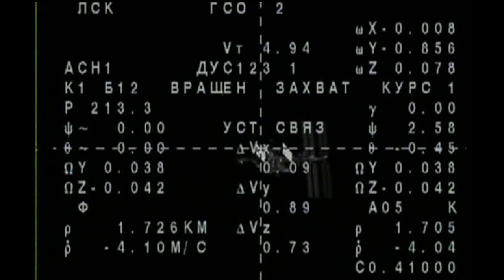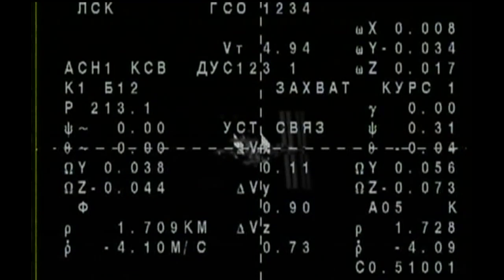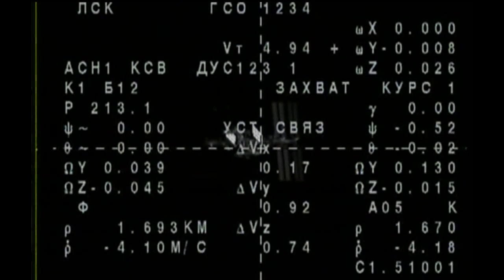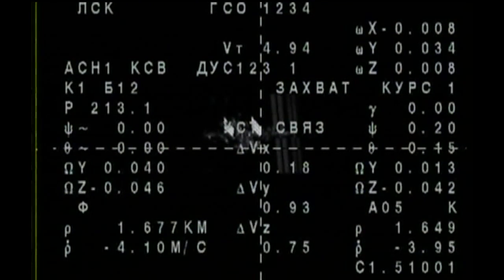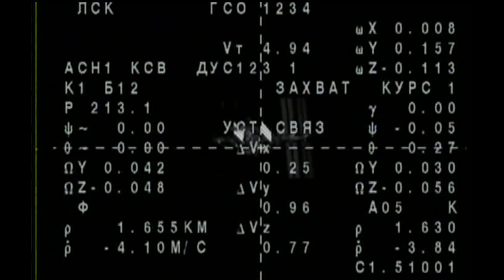We see that the station is at the center of the VSK and on the video camera. The International Space Station is growing ever larger in the field of view, with the Soyuz now just 1.6 kilometers away, closing at a rate of 4 meters per second.